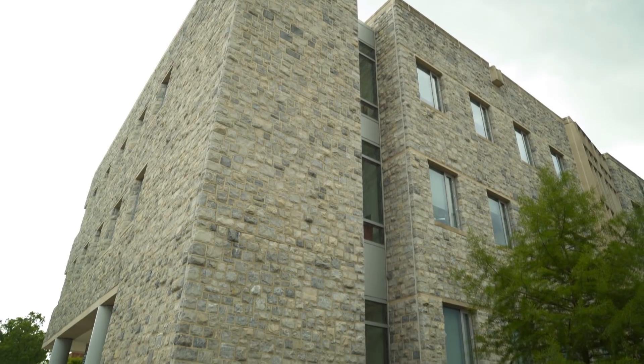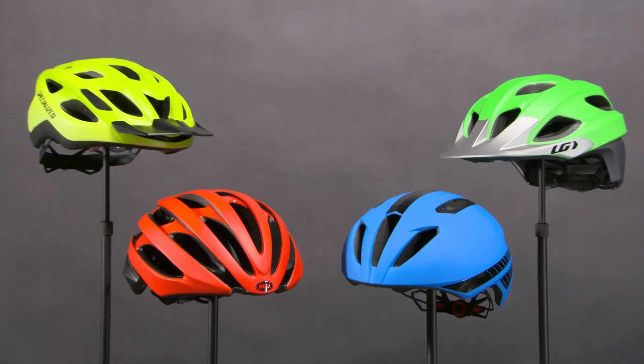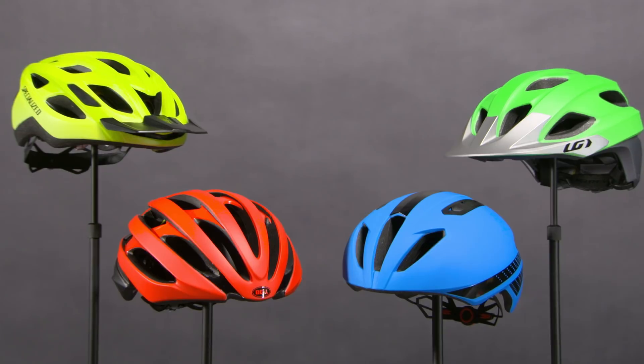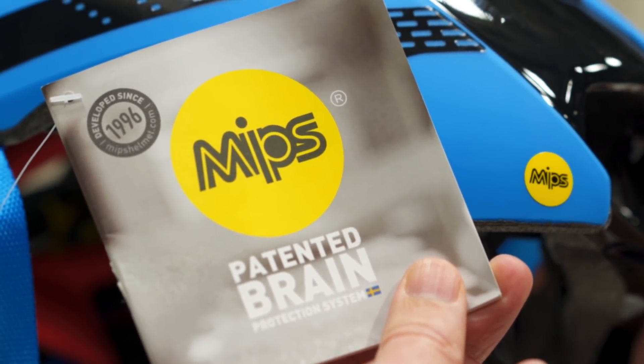Of the 30 helmets first tested by Virginia Tech, four earned five stars. All of them were road cycling style helmets, and they were all equipped with MIPS, or the multi-directional impact protection system. MIPS is a technology inside helmets that reduces rotation of the head during impact, which reduces brain injury risk by minimizing the strains in the brain.